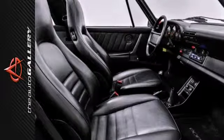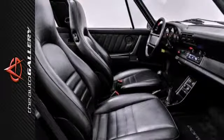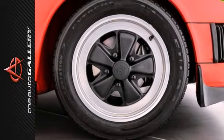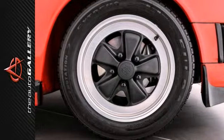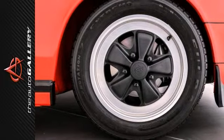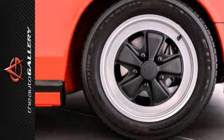This particular car features a rare, removable Targa Top, sporty 16-inch Forged Wheels, and Sony CD Player with USB and Auxiliary Inputs, making this a great buy. Take advantage of this opportunity, as this beautiful 1988 Porsche 911 Carrera Targa is being offered at an incredible price, and it will be sold soon.